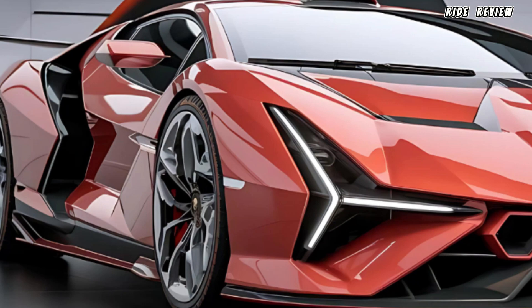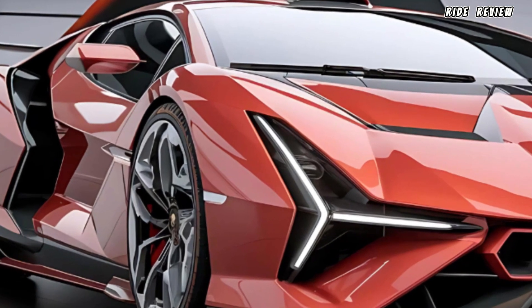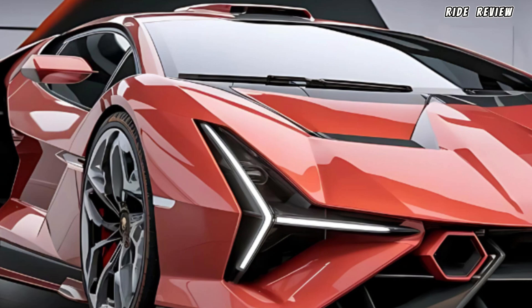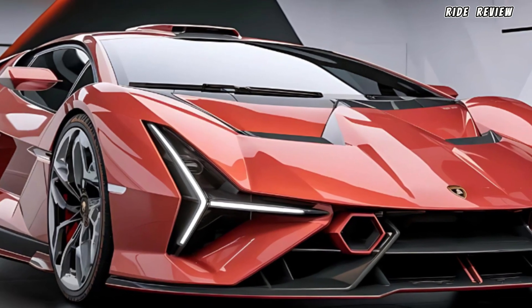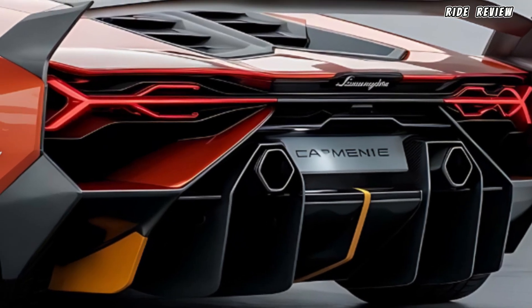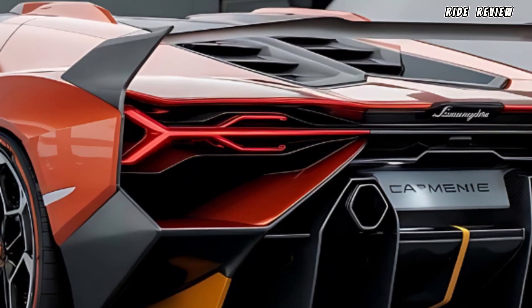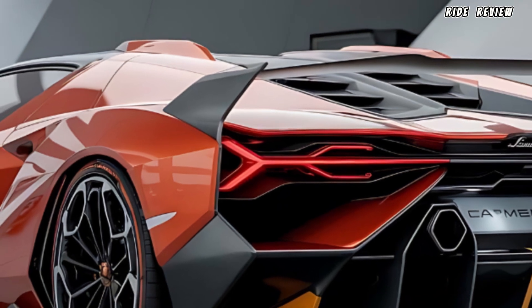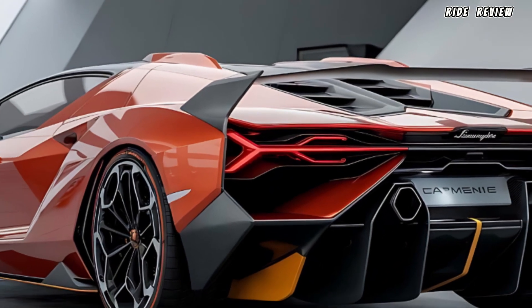The 2025 Lamborghini Temerario is nothing short of a head-turner. Let's start with the design — aggressive, sharp, and unmistakably Lamborghini. The low-slung body, sleek lines, and iconic scissor doors scream supercar, while aerodynamic elements and lightweight carbon fiber construction add to its speed-focused DNA. It's designed to look fast, even when it's parked.